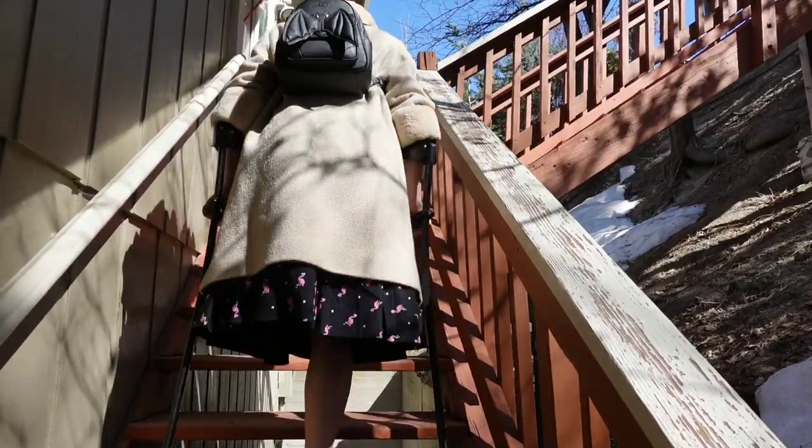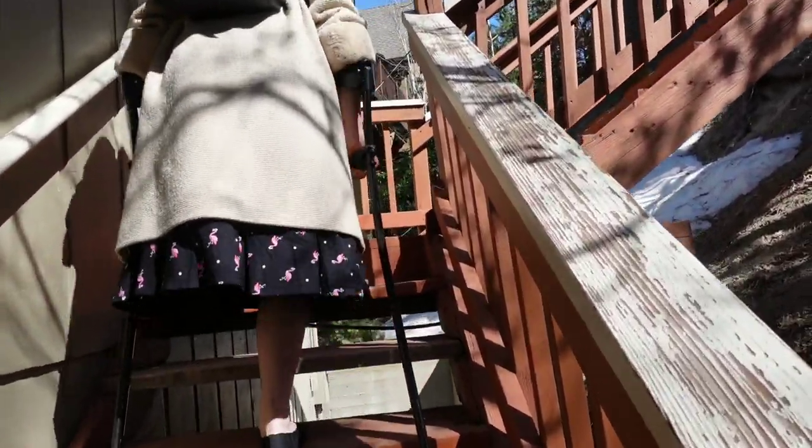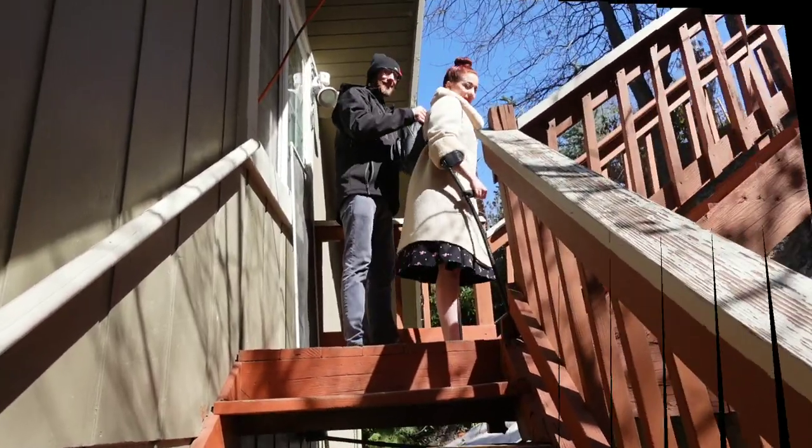Here I am walking up the stairs. What I do is I lean forward as much as I can without toppling over, because it keeps me better balanced. And let's be real, it's better to fall forward than backwards.